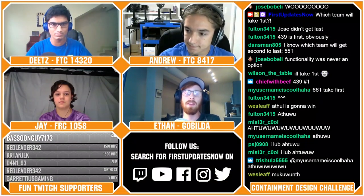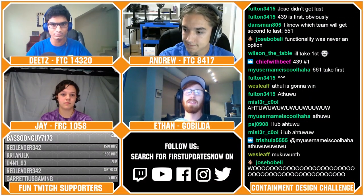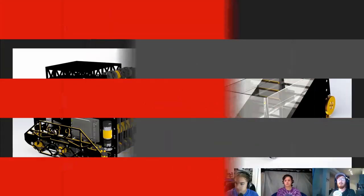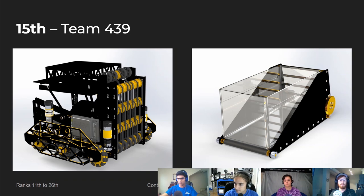Next up, we've got our 15th-ranked team, Team 439, composed of Sam, Justin, and Cece, all from three different teams with super long names. Overall I did really like their robot. I really liked that their renders did a good job of showing their robot interacting with the game elements — it always helps a ton in the judging process.